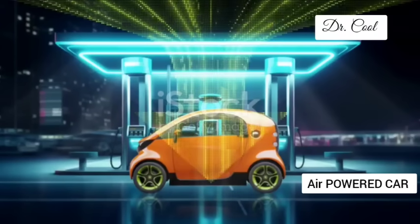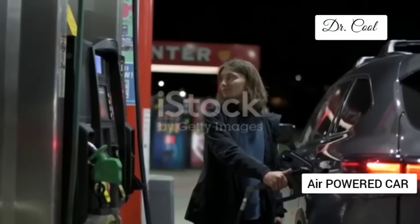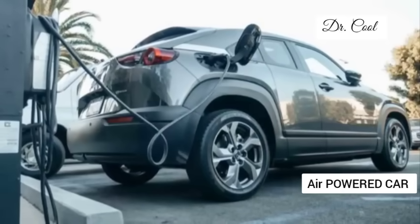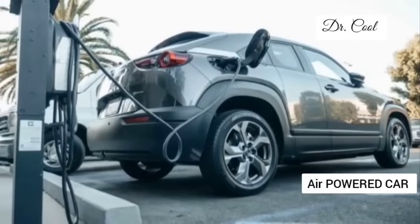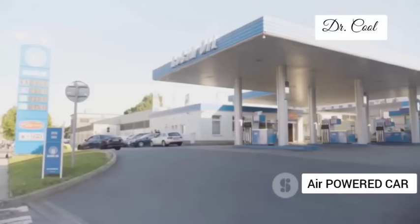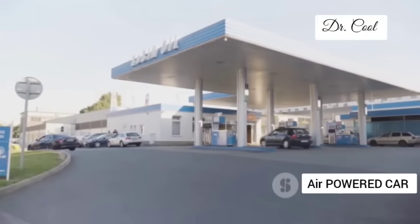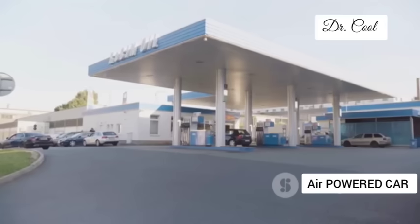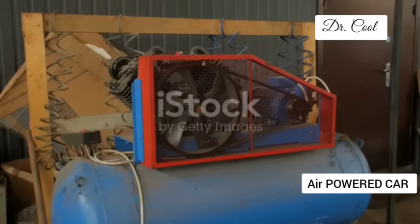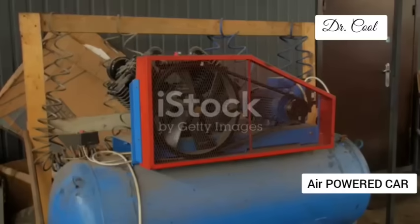Now let's talk refuelling. With gasoline it's a messy affair involving noxious fumes; with electric cars it's a waiting game tethered to a charging station for hours. But with GM's compressed air engine, refuelling is a breeze. Imagine pulling up to a pump just like at a traditional gas station, but instead of filling up with petrol you're filling up with air. The process is quick, taking just a few minutes to top up your tank. And because air is readily available, there's no need for complex and expensive infrastructure like electric charging stations.